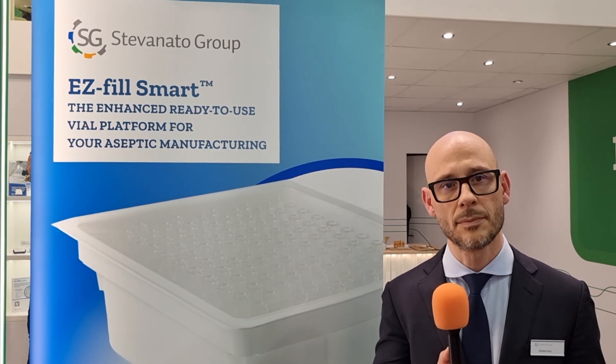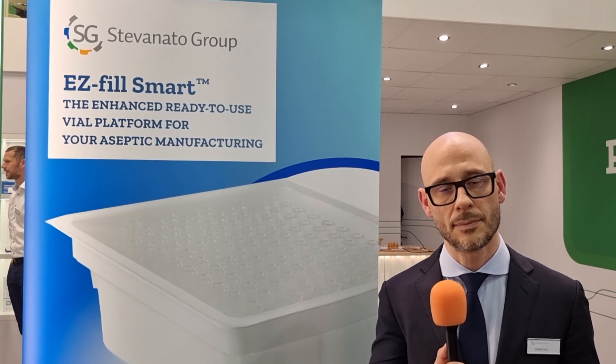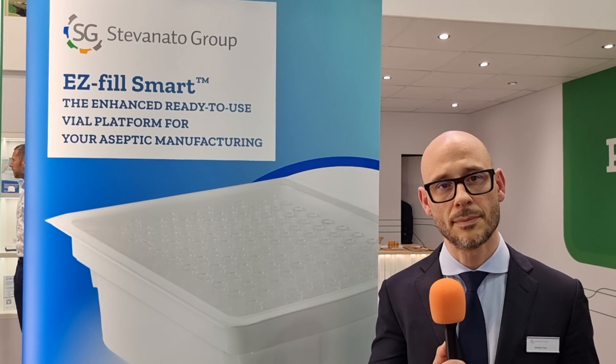Just to note for viewers: I actually did an interview with Stefanato Group at CPHI Worldwide last year when they launched this, and I'll put the link to that above this video so you can see that as well.